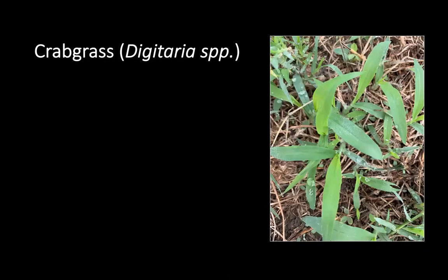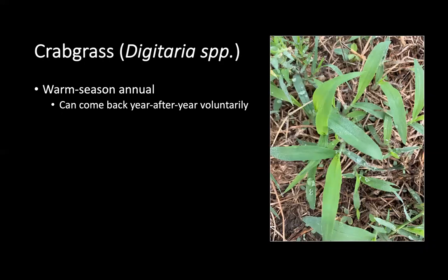Crabgrass is a warm season annual, but if utilized and managed properly, can come back year after year and can act as a perennial. Crabgrass is well suited for the coastal plains region. They really like well-drained sandy type soils and they like the climate of the coastal plains, which is typically in the southeast or southern parts of the United States.